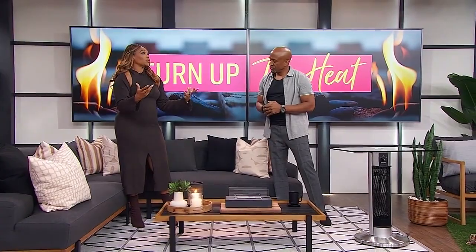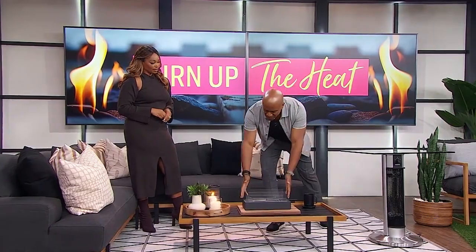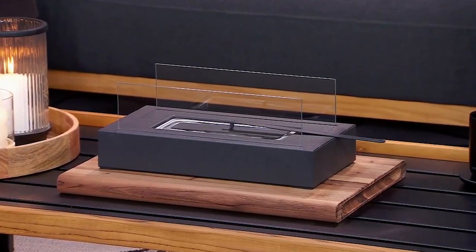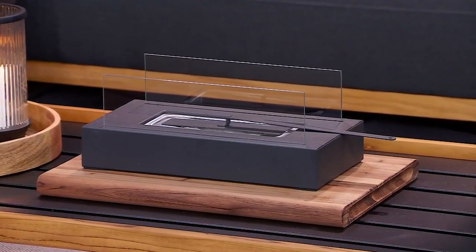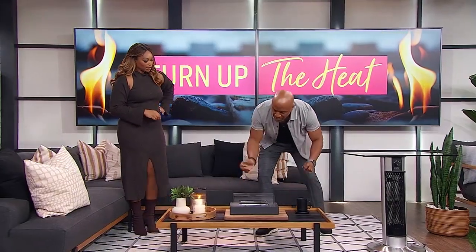Let's talk about fireplaces, because that's a really easy way to warm up a space, and it's especially amazing when you have a portable option. We're not always able to build something in, so this little fireplace is fantastic — it's portable. You don't plug it in; it actually uses a gel. When you pour the fuel in, you light it, and you get going.